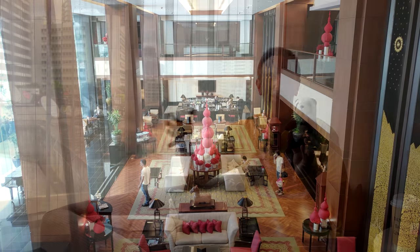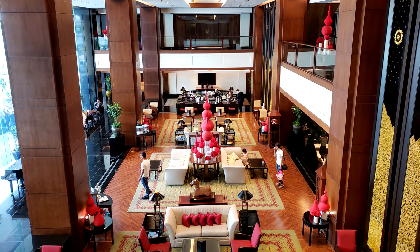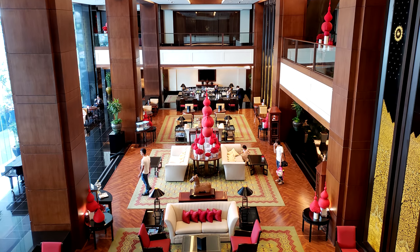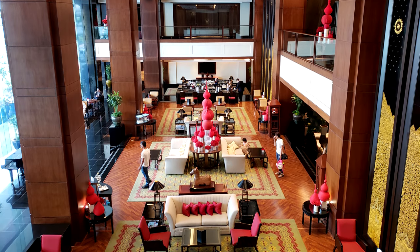The gym is pretty big — sorry I can't show it to you, but it was hard to take pictures when they were walking me around on a tour. There are about five restaurants in the hotel and they all look pretty nice.